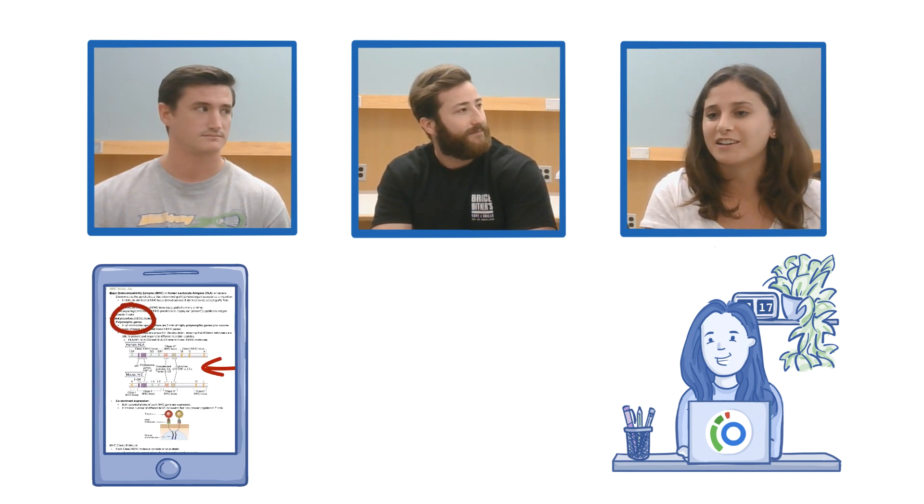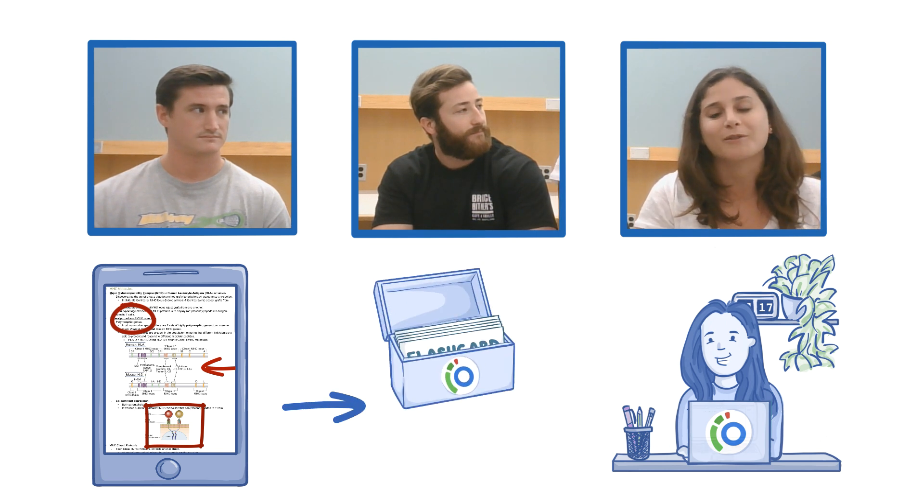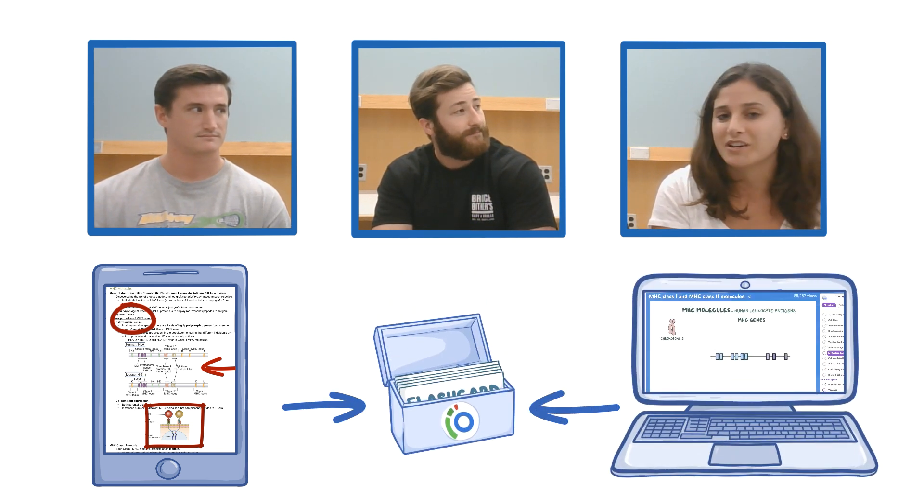In immunology, it's really complex, so a lot of my friends' cards actually made it a lot more simple than the lectures. They'll bring in outside information that you wouldn't have gotten if you don't collaborate with your friends and use Osmosis.